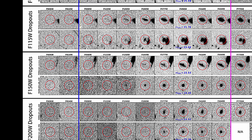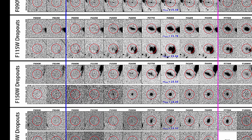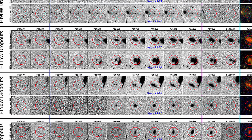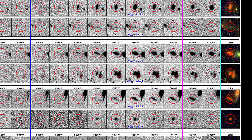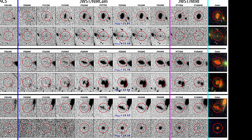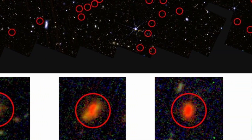After identifying potential candidates with this method, the team moved on to a second step called spectral energy distribution, or SED, fitting. In this method, the brightness of an object across different filters is compared with theoretical galaxy models. This comparison allows for strong estimates of the object's redshift, mass, and age. When the analyses were complete, the picture that emerged was astonishing.